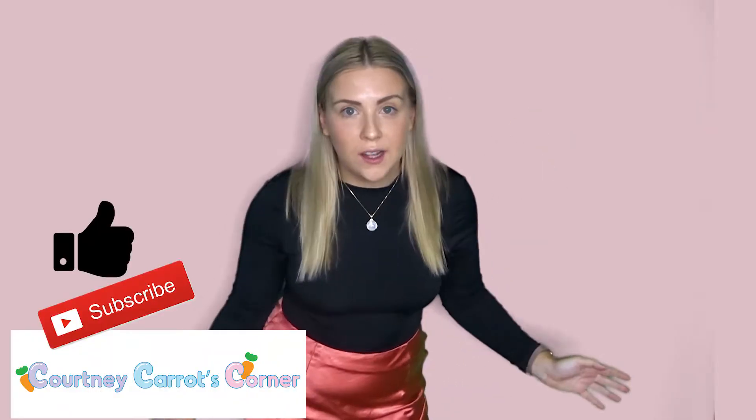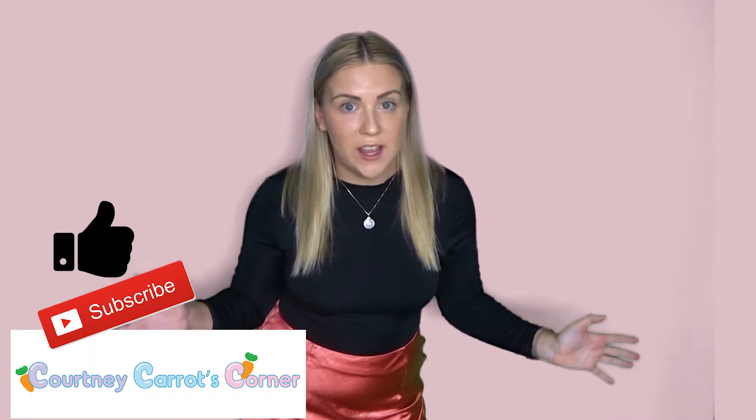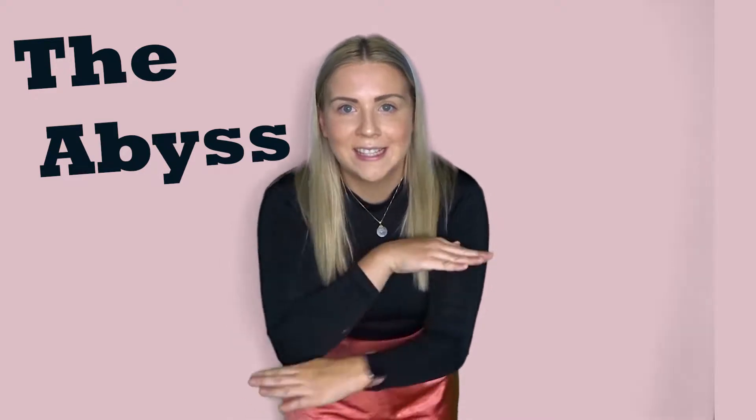G'day everyone and welcome back to Courtney Carrot's Corner. I can't even believe what we're about to do today because we're about to dive down, like really down, down into the abyss. Now there is zero light here, zilch, nothing. So you better get ready, get your best vision on because we're about to go down.